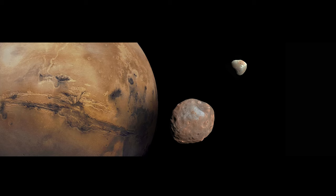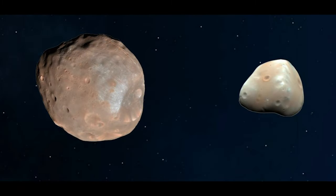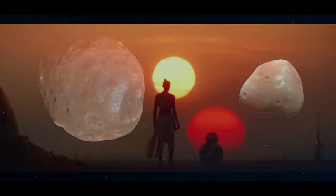I suggest you start with the Earth and write a simple program to calculate the tides on Earth first, and then move to Mars, which obviously has the two moons Phobos and Deimos, and then move on to Tatooine to see if you can work out what the tides would be like there.